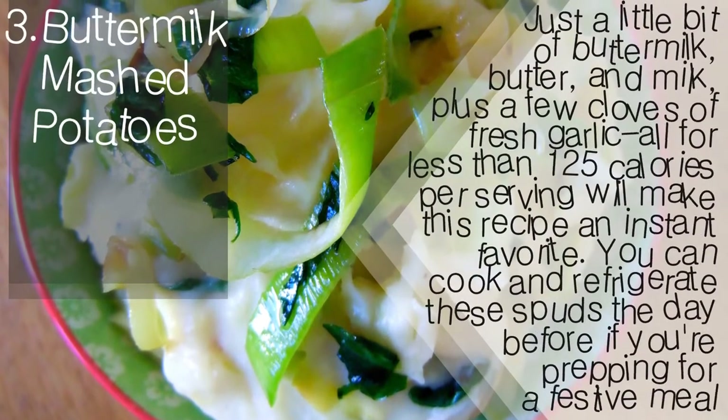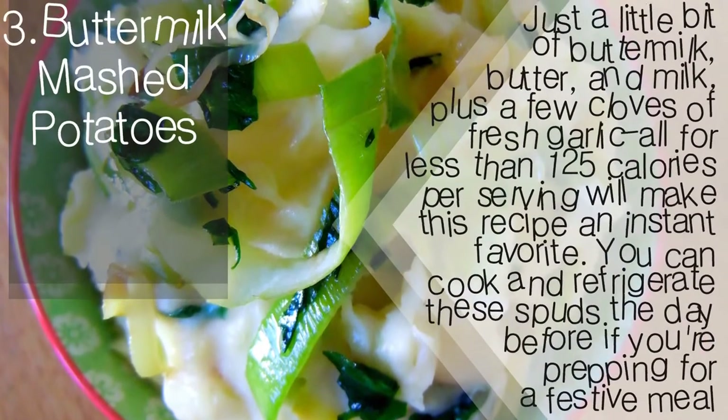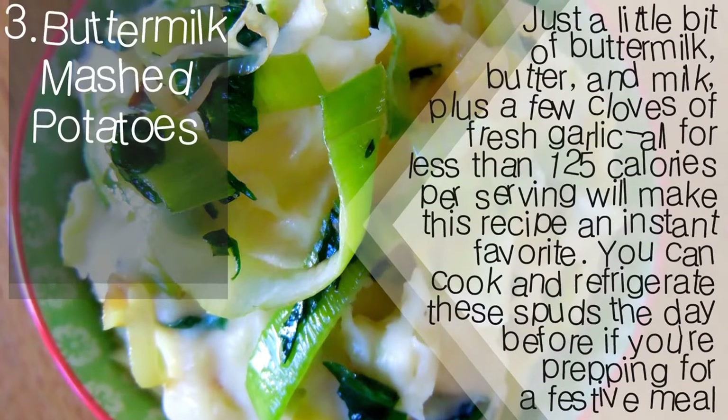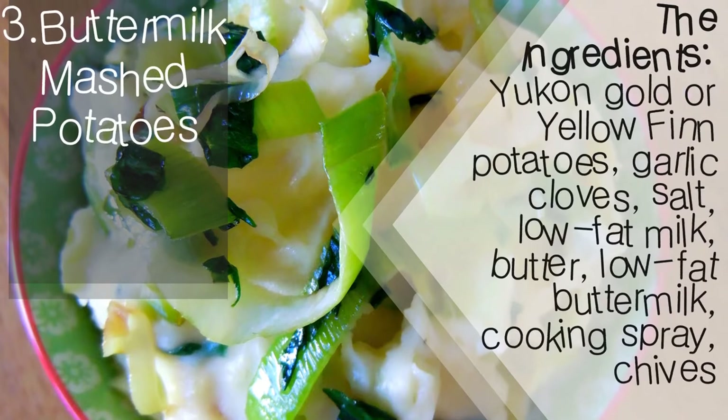Buttermilk mashed potatoes — just a little bit of buttermilk, butter, and milk, plus a few cloves of fresh garlic, all for less than 125 calories per serving, will make this recipe an instant favorite. You can cook and refrigerate these spuds the day before if you're prepping for a festive meal.